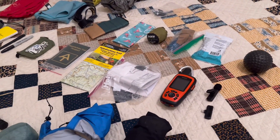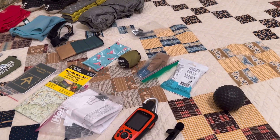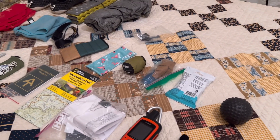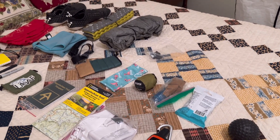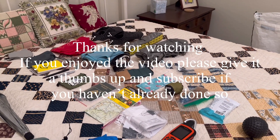Those are all my non-perishable items. I've got my food over to the side. I will not be buying my fuel until the REI at Perimeter Mall in Atlanta. I'm going to load all this up and see what she weighs — talk in a little bit.